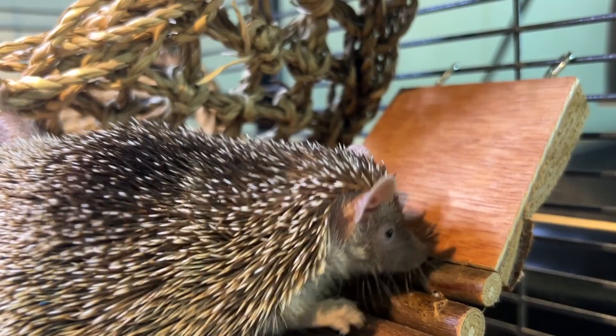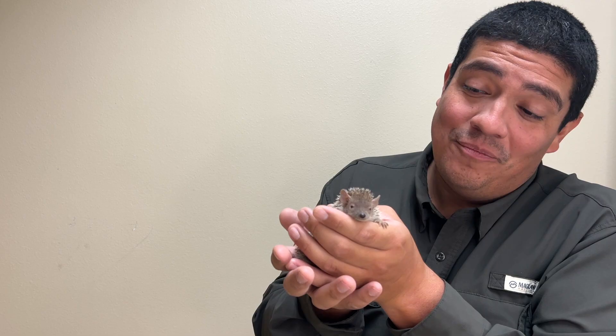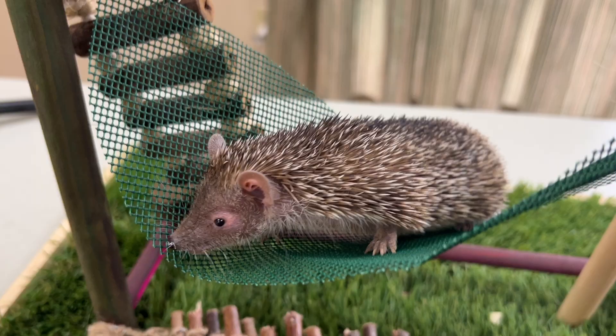Tenrecs like this have a life expectancy of around 5 to 20 years. That life expectancy range is so vast because in Madagascar their life expectancy is a lot shorter than those under human care in zoological facilities around the world.